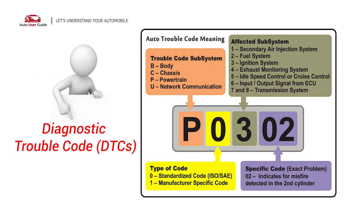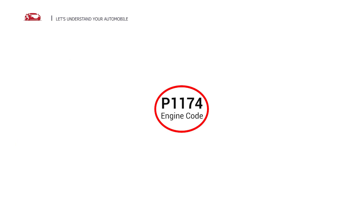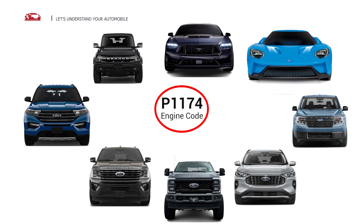Each DTC code corresponds to a specific issue in your vehicle. This engine code appears in various OBD2 vehicles, especially in Ford vehicles.